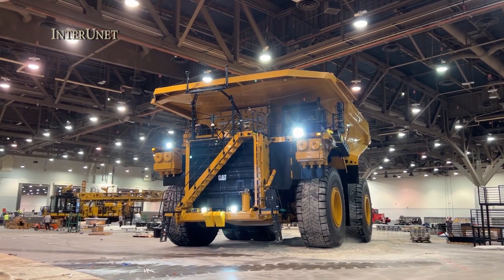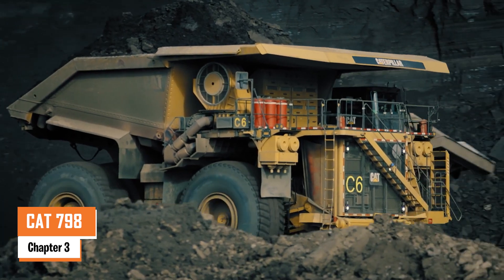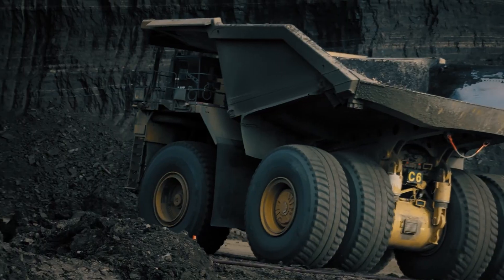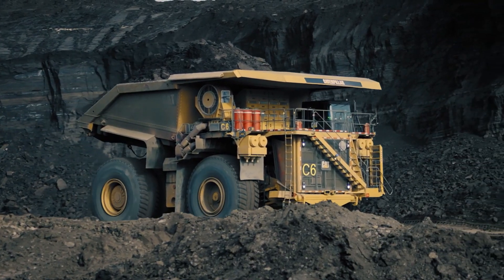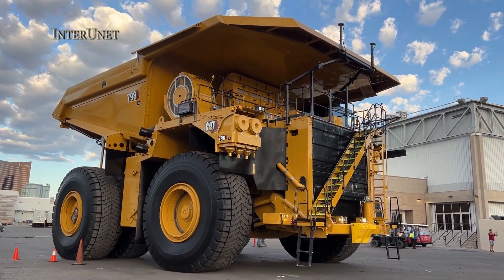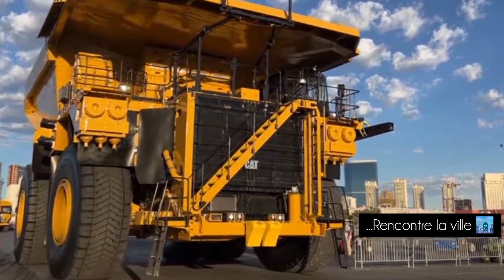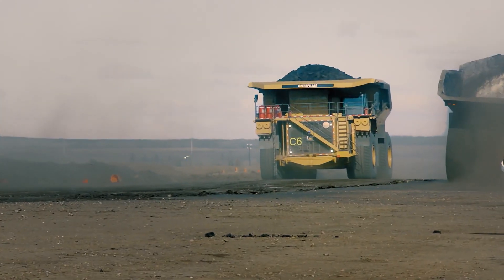Number three: the Cat 798 AC. The Cat 798 AC is a true heavyweight, tipping the scales at around 623,690 pounds when empty. Its real strength lies in its ability to haul a staggering 410 tons of material in one go. Designed for serious mining operations, this monster is powered by a Cat C175-16 engine cranking out 3,500 horsepower, allowing it to reach speeds of up to 40 miles per hour even under load.